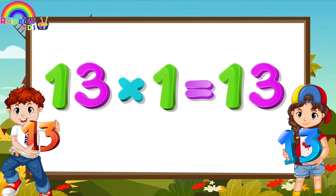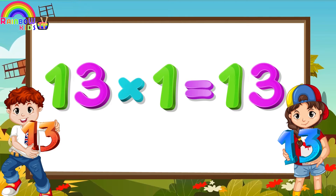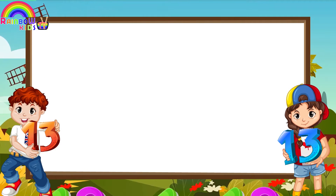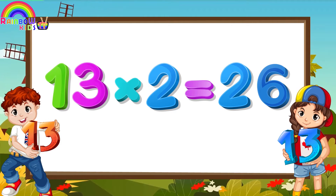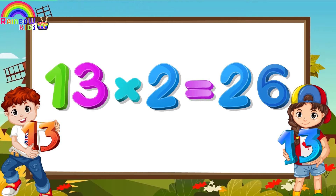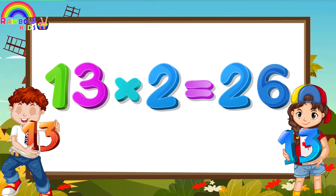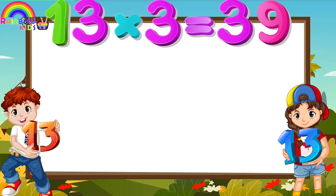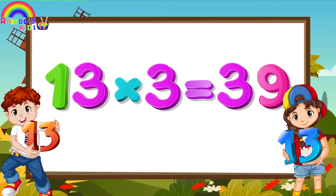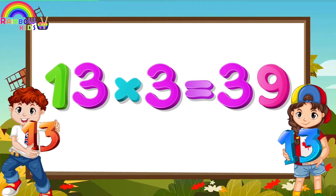Thirteen Ones are Thirteen. Thirteen Twos are Twenty-six. Thirteen Threes are Thirty-nine.